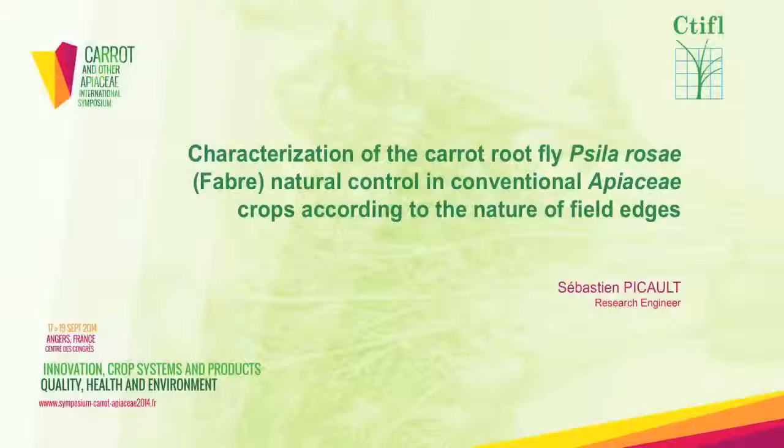Good afternoon. The subject of my presentation concerns the carrot fly Psila rosae, which can cause severe economic losses in apiaceae crops.